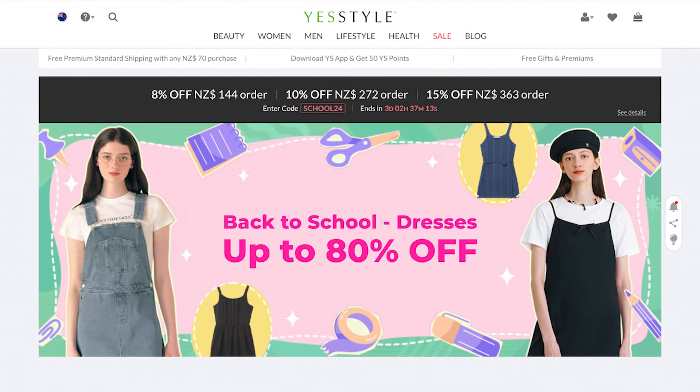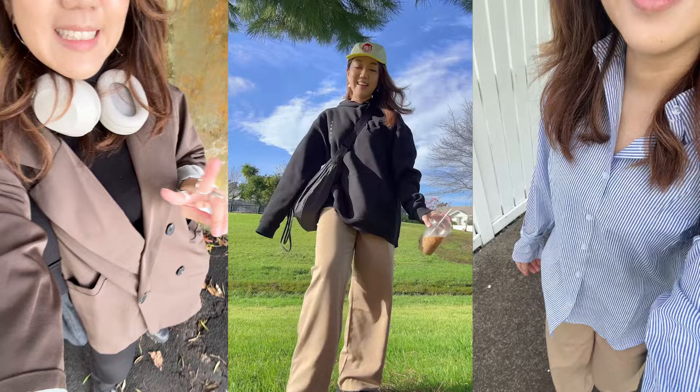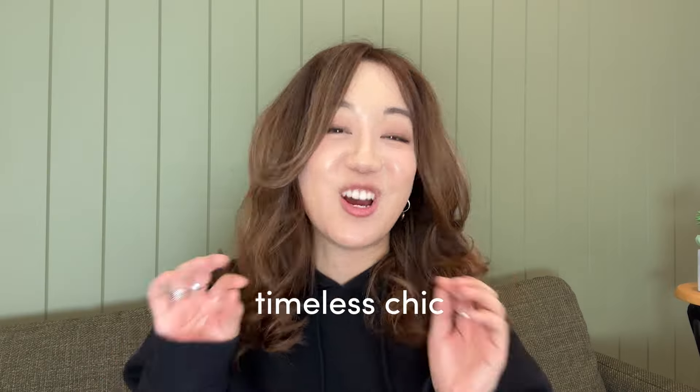Hey guys. It's been a hot minute since I've done a YeeStyle haul. Lately, I've been super interested in the idea of building a capsule wardrobe. For this haul, I handpicked 11 super cute items that just give timeless chic. Think neutral colours, super comfy, built to outlast any trend. Because why chase trends when you should be setting your personal brand with your style?